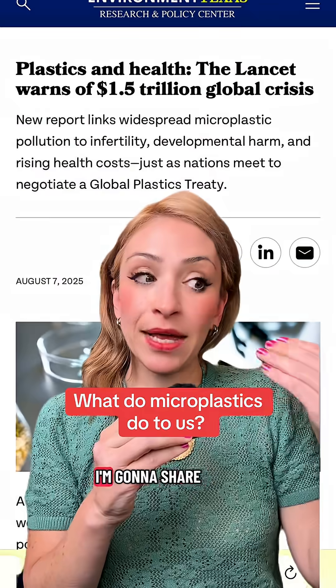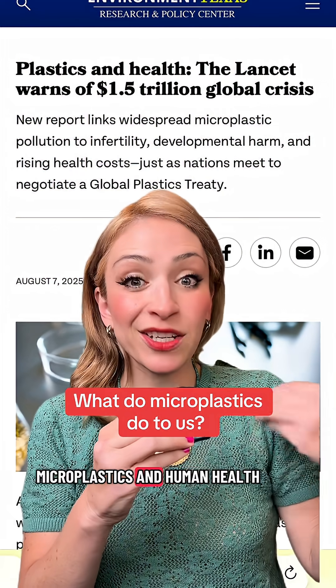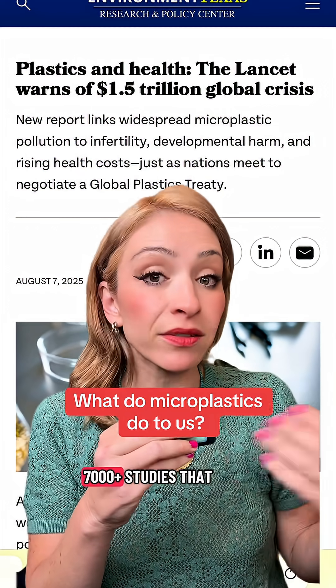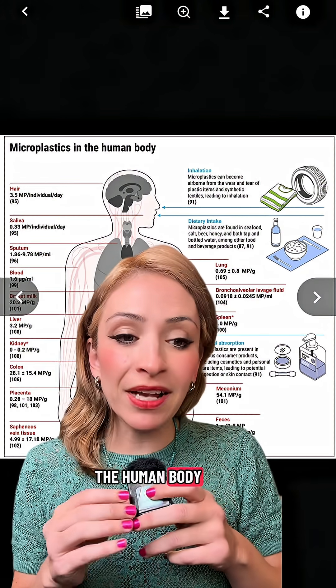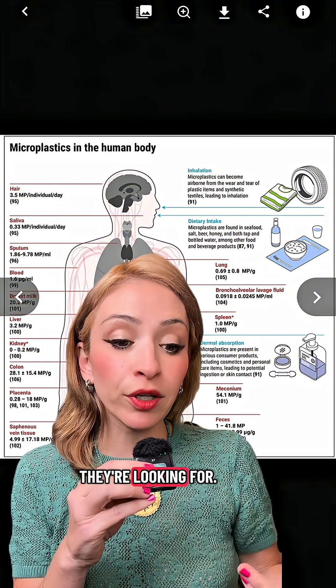What do microplastics actually do to us? I'm going to share some information about microplastics and human health and the over 7,000 plus studies that have been done just on that topic. Microplastics have been found all over the human body, in basically every single tissue that they're looking for.